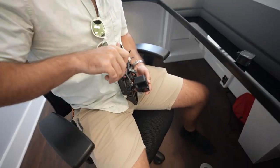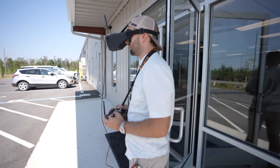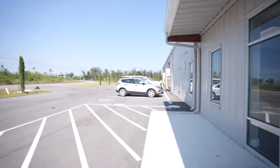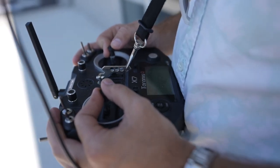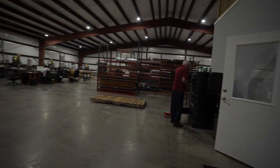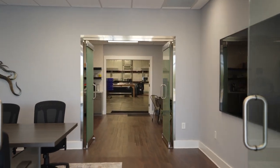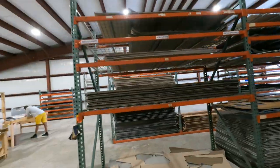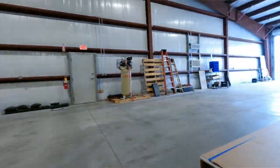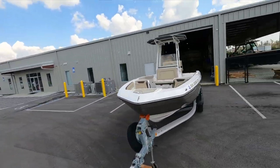All right, setting up the GoPro Hero 9, getting ready to go. Doing some tests. Video signal? Really? I'm all the way in the third bay. I'm just gonna do a fly-around and see if we have any issues.